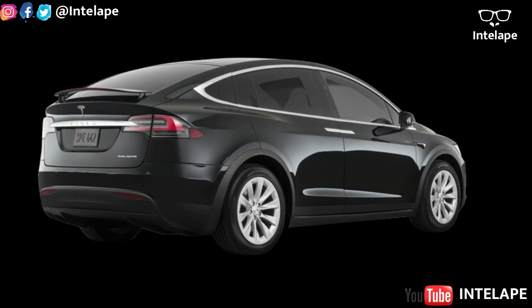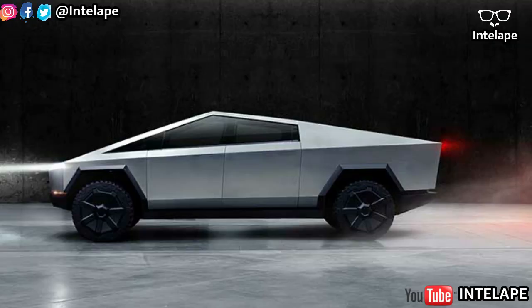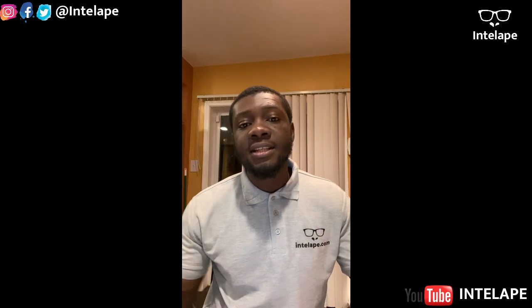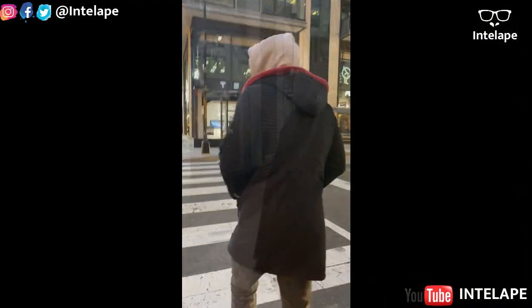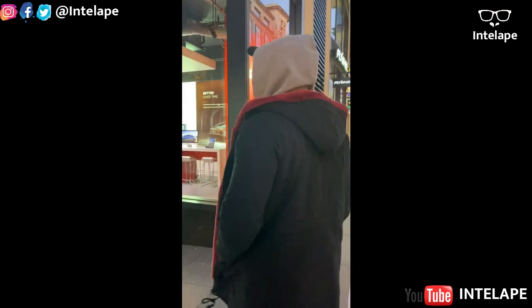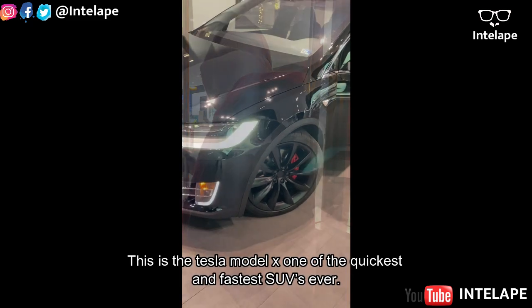Tesla has four or five models: Model 3, Model S, Model X, Model Y, and they recently released their Cybertruck. Let's get into the video — I hope you enjoy it.